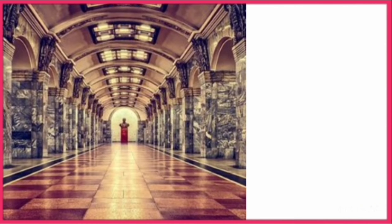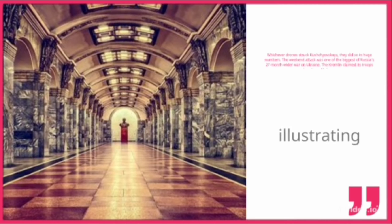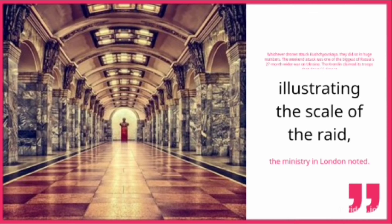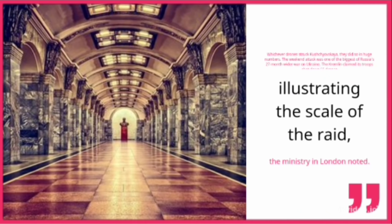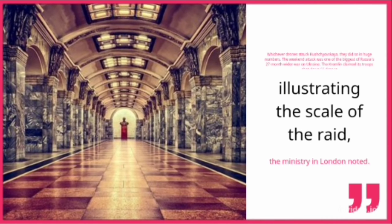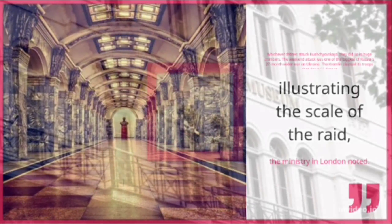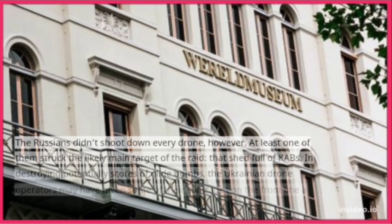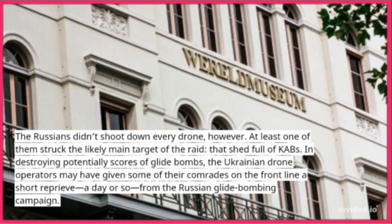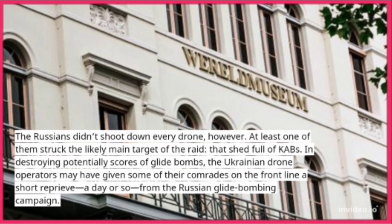Whichever drones struck Khrushchevskaya, they did so in huge numbers. The weekend attack was one of the biggest of Russia's 27-month wider war on Ukraine. The Kremlin claimed its troops shot down 66 drones, illustrating the scale of the raid, the ministry in London noted. The Russians didn't shoot down every drone, however — at least one of them struck the likely main target of the raid: that shed full of CABs.